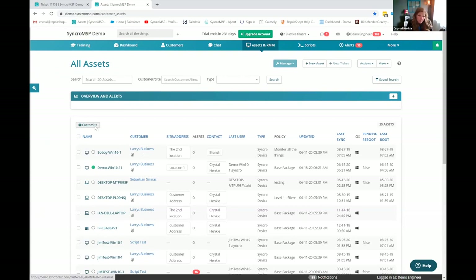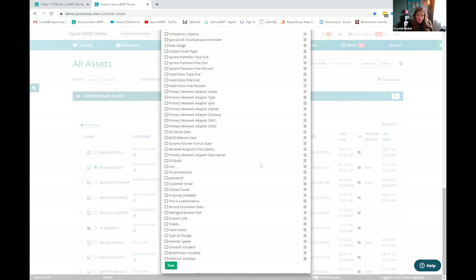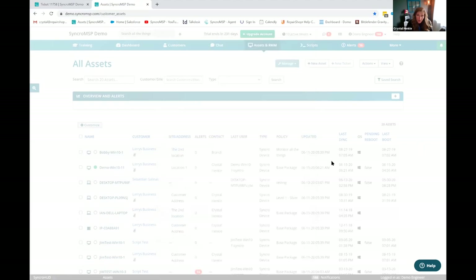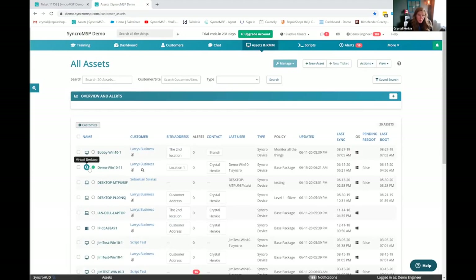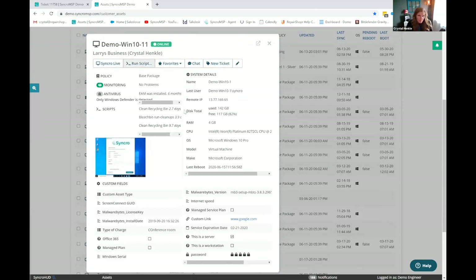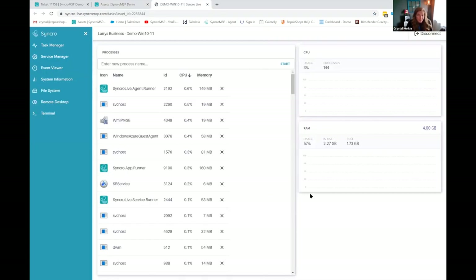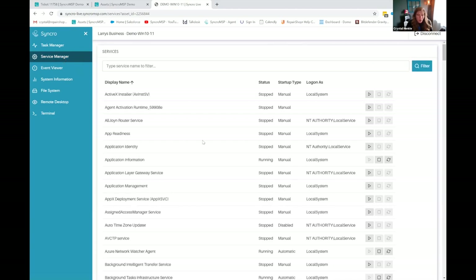This view is completely customizable — if you want to rearrange or move around columns, we got very granular with this to make sure you're viewing what you want at first glance. That quick view modal stays intact pretty much anywhere you see that magnifying glass — what you saw from the customer detail and ticketing is also here on the assets and RMM screen. Of course, you've got Syncro Live, our proprietary built-in remote session tool. By default it's going to take you to the task manager with the ability to stop processes.